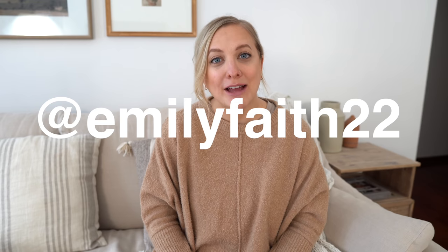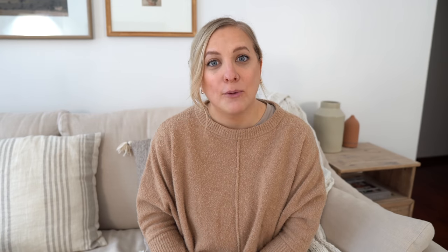Today we are making over my bedroom. You guys have seen a little bit of this space because we did a full headboard bed frame DIY, and you guys really enjoyed that video. So we're basically just finishing up this space. You haven't really seen the full overview yet. Feel free to follow me on Instagram at emilyfaith22. Without further ado, let's jump right into this.